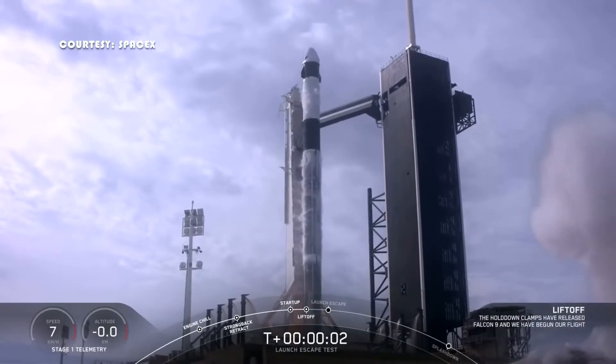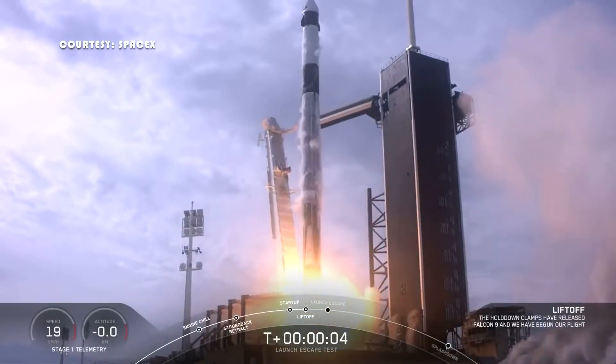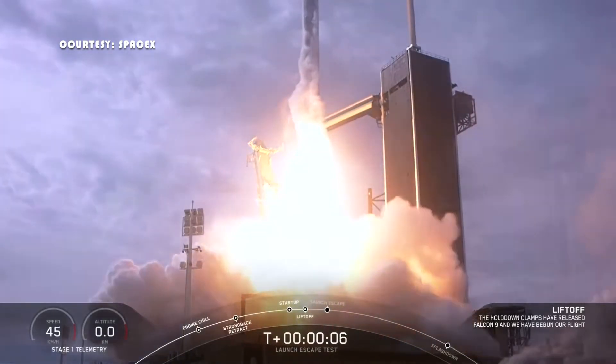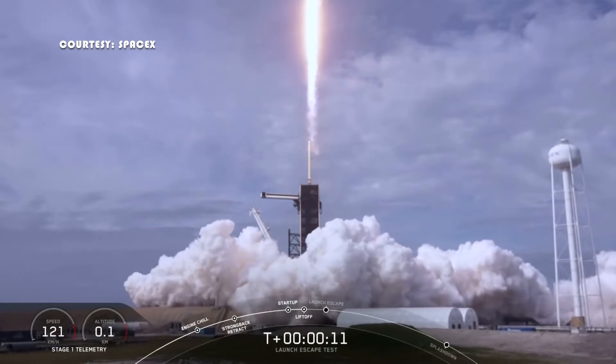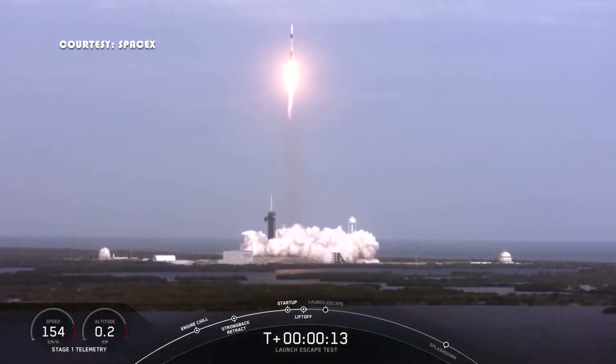With a historic launch of SpaceX's Crew Dragon scheduled for this Wednesday at 4:33 p.m. Eastern, there are a few things you should look for and know before the rocket blasts off from Pad 39A in Cape Canaveral, Florida.